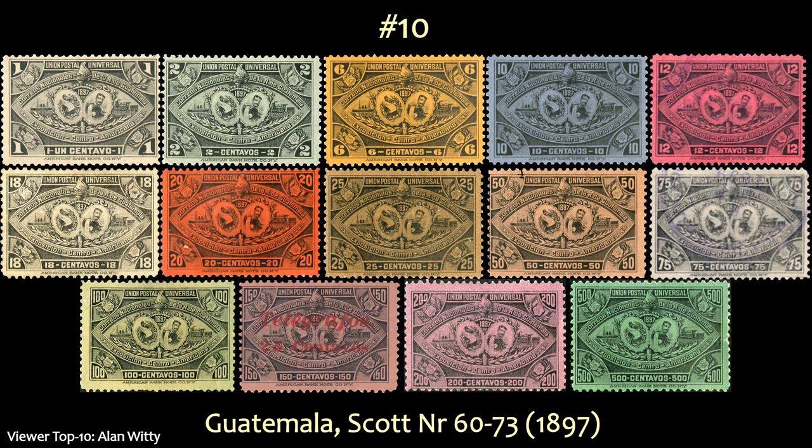Next I have a top 10 list from Alan Witte, and it goes like this. At number 10, from Guatemala, is this set issued in 1897 for the Central American Expo. Alan likes these because of all the different muted colors — he's liked this set since he started collecting.